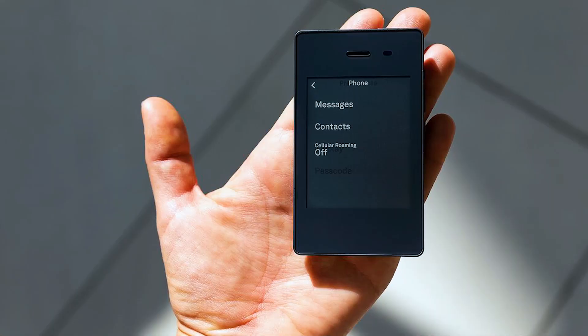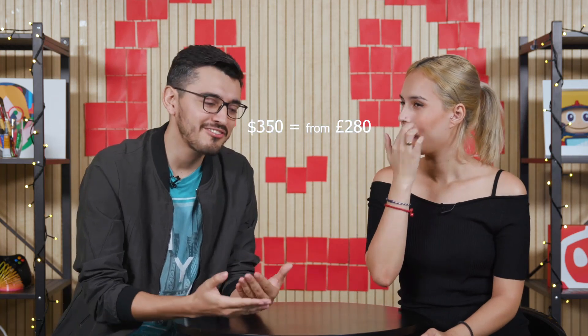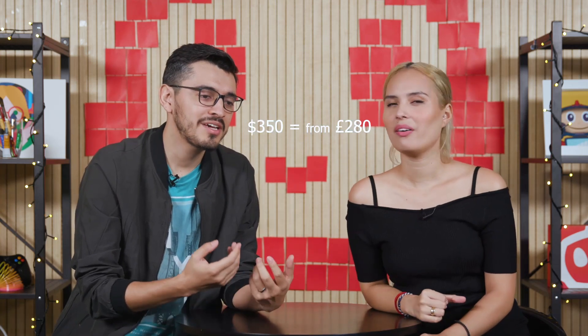The Light Phone 2. I am so against this phone. In concept it makes sense — it's e-ink, it's for those people who don't want social media, don't want apps, just a phone that takes calls and does basic functions. But the reason I can't get behind this phone is the price. That's the worst part. It's $350 for a phone where you could get a $20 phone.